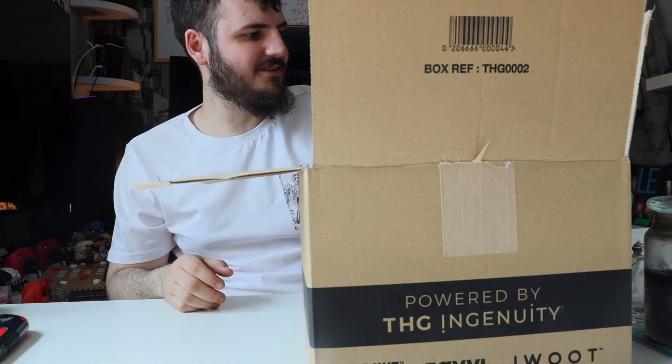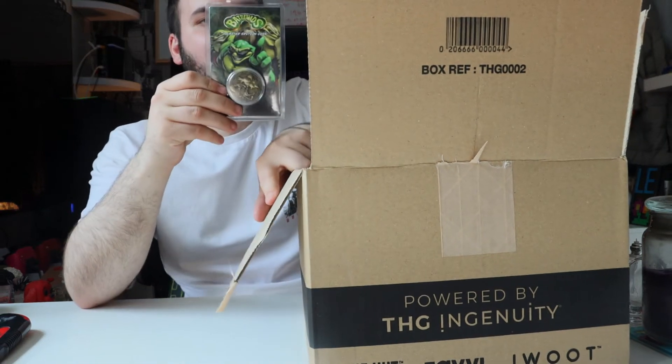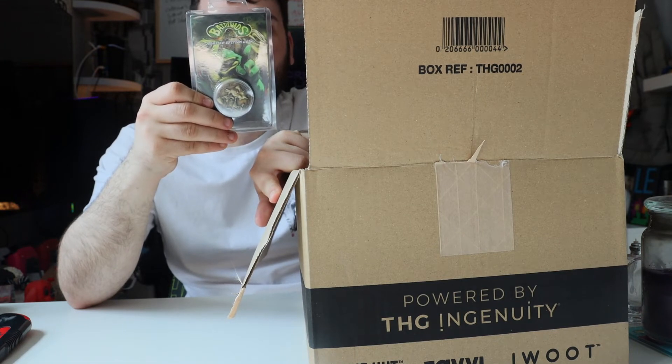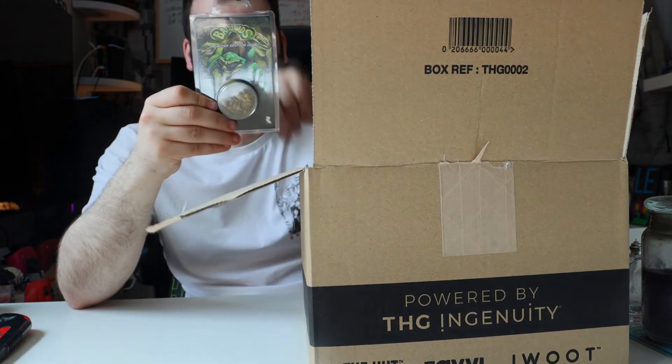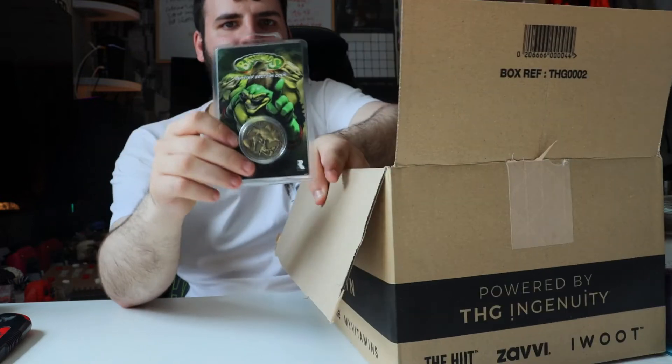We've also got from Battletoads a limited edition coin — limited to 1,991 worldwide, individually numbered, embossed on both sides, antique gold edition. It's something to do with Xbox Game Studios. A nice little coin.